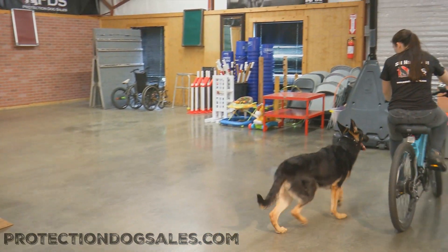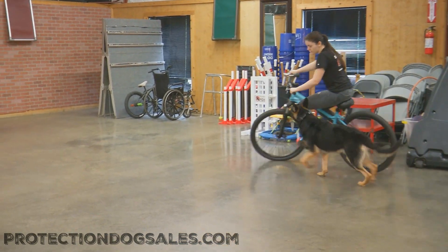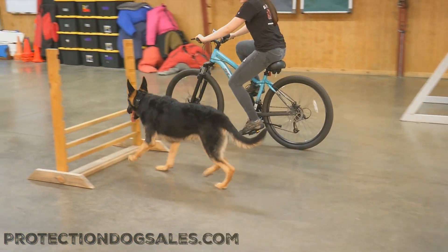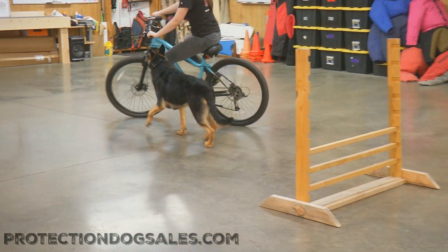He is locked in and he's paying attention to his handler. These are the kind of things that we promote here at Protection Dog Sales in our dogs — this focus and this willingness to please and understanding of the commands.